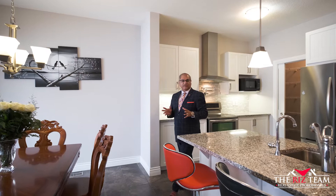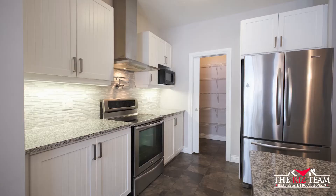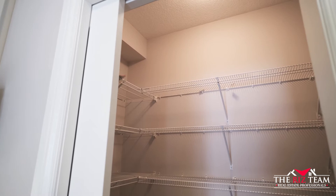The gourmet kitchen features granite countertops, shaker-style soft-close cabinets, glass backsplash, pot filler, and a walk-in pantry.